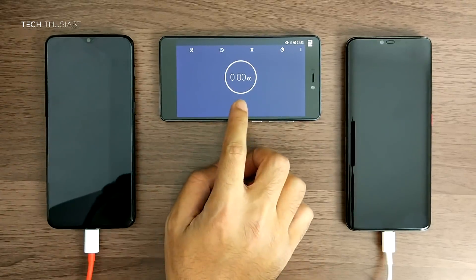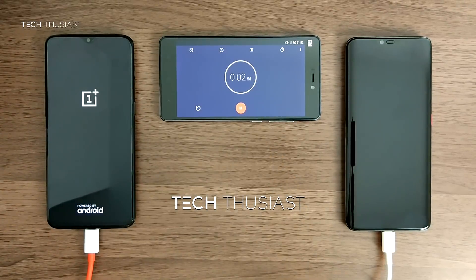Both of the batteries are flat. I am just going to turn the power on now and check the timing every 15 minutes or so.